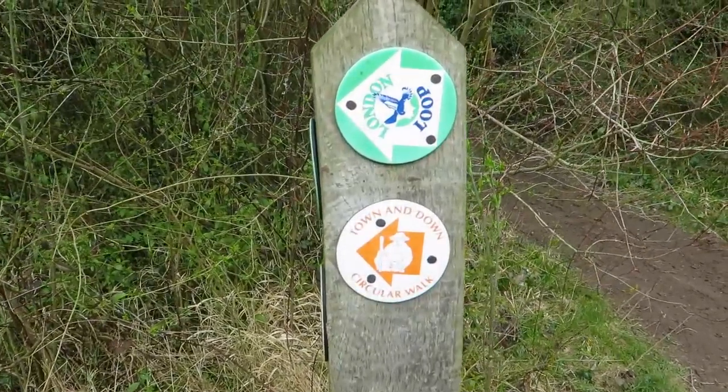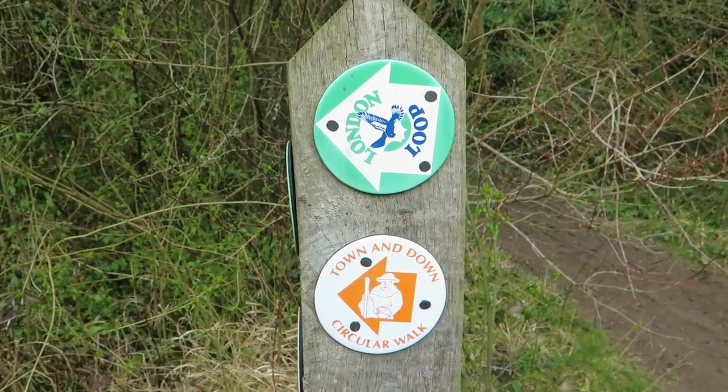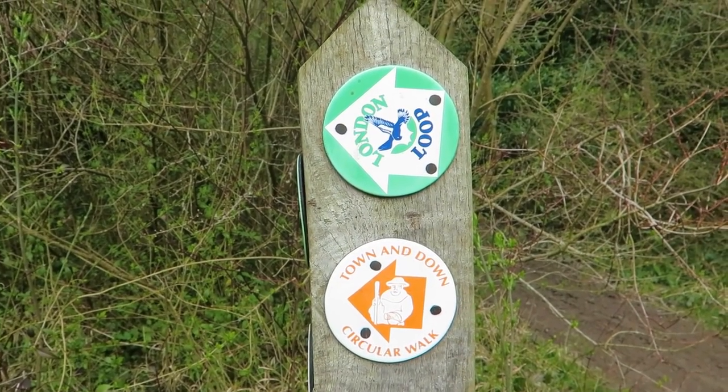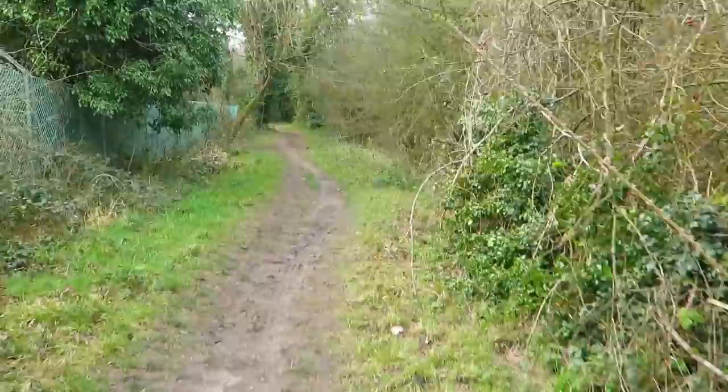I should point out we're on the London Loop — part of the London Loop — which is a walk all around the outskirts of London, and also on the town and down circular walk around Banstead. So it's all very nice. We're going to cross over part of the golf course and cross over the A217.